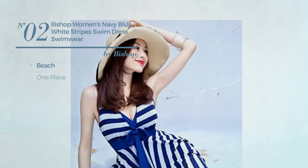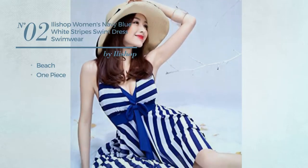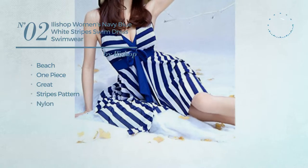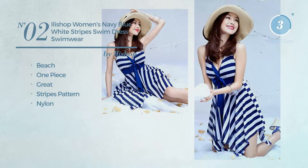Number 2. A Beach One-Piece Swimsuit. Featuring a great look with stripes pattern, produced with nylon. Available merely in blue color.